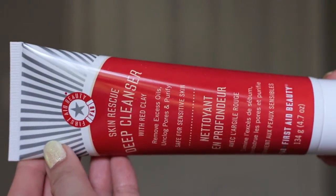Another product I use is the First Aid Beauty Skin Rescue Deep Cleanser with Red Clay. It acts like a mask that pulls out impurities from your pores, but without having to wait for it to dry because it is a cleansing face wash. You apply it, massage it into your skin, and rinse it off — and it pulls out any gunk, impurities, excess oil, dirt, and makeup deep from your pores. It can be a little drying, so I suggest using it only once or twice a week.